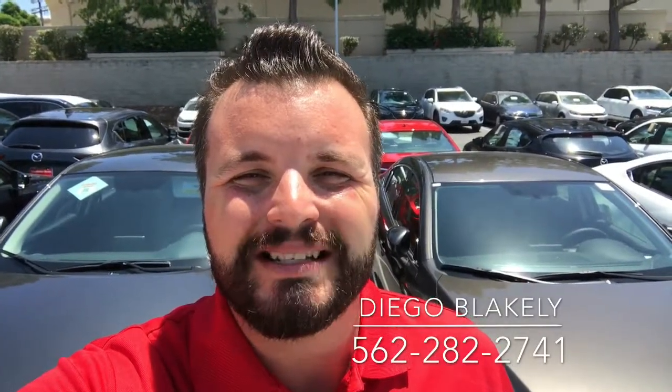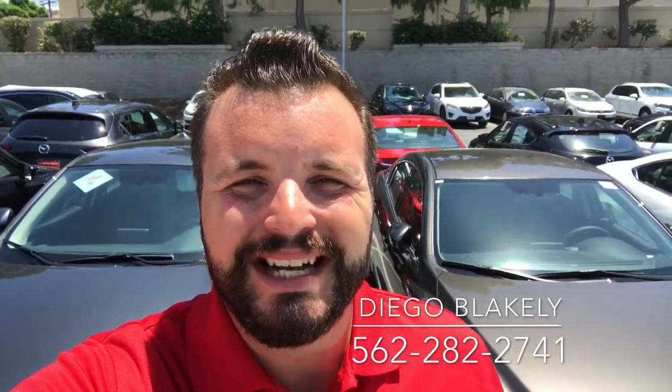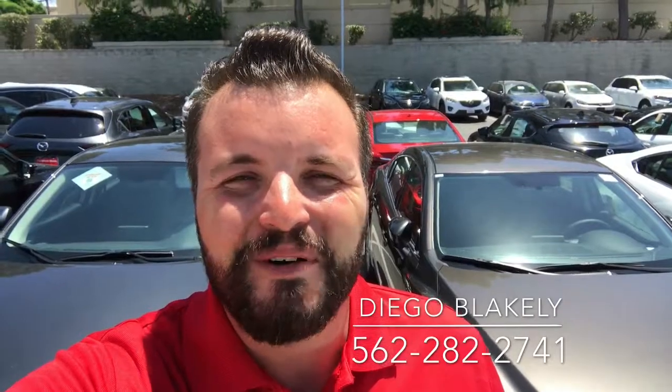Thanks again for taking the time out of your day to watch this video. Again, my name is Diego Blakely here at Capistrano Mazda. My phone number is 562-282-2741. I hope this video gave you a good idea of what to expect when you get down here, and I look forward to personally helping you. Have a wonderful day.